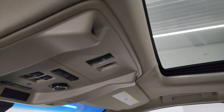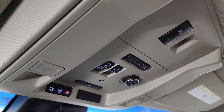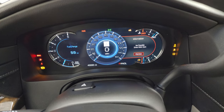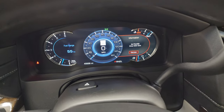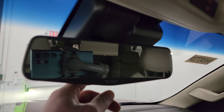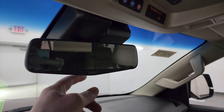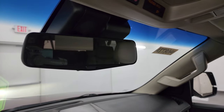It does come with the power sunroof. Up here is your HomeLink buttons, OnStar and SOS, map lights, and sunroof controls. Starting it up — starts right up, no check engine lights or anything like that. Here is your rear view mirror; it is an auto dimming mirror and also a rear view mirror camera, so it's a video display of what's going on behind you. You can turn that off and make it a regular rear view mirror, or leave it on for a video display behind you.